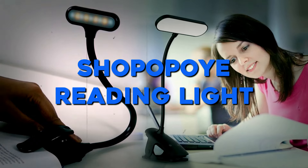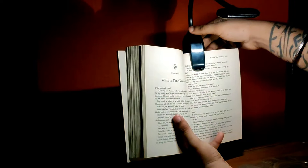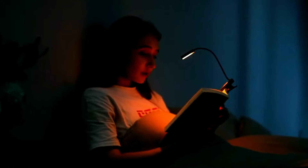Number 8: Shopapoi Reading Light. Moving on to the Shopapoi Reading Light — it may seem like your typical reading accessory, but it's anything but ordinary. With its versatile design, you can easily attach it to your desk or clip it onto your book for convenient reading. Thanks to its rechargeable battery, you can take it anywhere you go, making it perfect for reading on the move or using as a desk lamp. Additionally, it features three different light modes to suit your preferences.